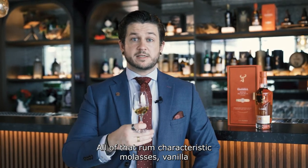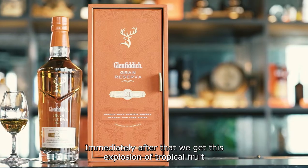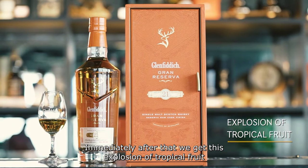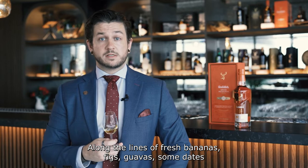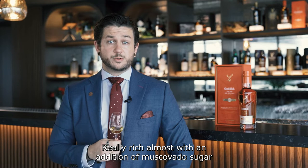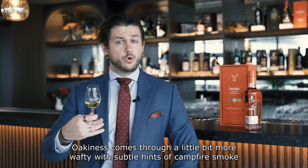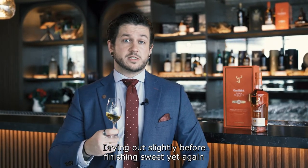You should probably have a taste now. All of that rum characteristic — molasses, vanilla — huge sweetness comes driving through immediately. Immediately after that, we get this explosion of tropical fruit along the lines of fresh bananas, figs, guavas, some dates. Really rich, almost with an addition of muscovado sugar. Oakiness comes through, a little bit more wafty, with subtle hints of campfire smoke, drying out slightly before finishing sweet yet again.